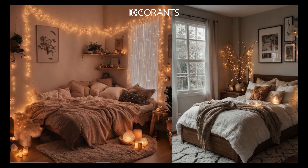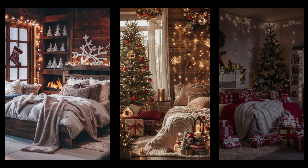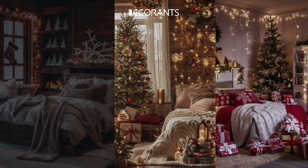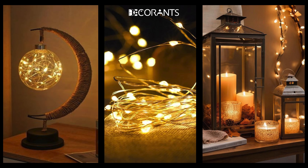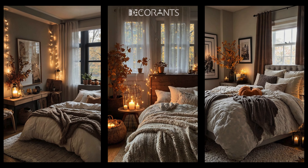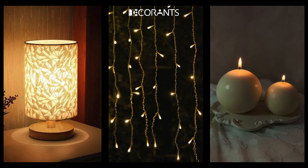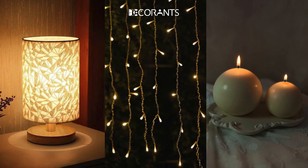Lighting is one of the most important elements in creating the right mood for your bedroom. Soft, warm lighting instantly makes a space feel more intimate, cozy, and inviting—perfect for those chilly winter nights. Avoid harsh overhead lighting and instead opt for dimmable lamps, fairy lights, or even candles to create that soft golden glow. The goal is to make the room feel warm and comforting, like a snug retreat from the cold winter weather outside. Layering your lighting is key—use a combination of bedside lamps, string lights, and candles to create depth and dimension in your space.